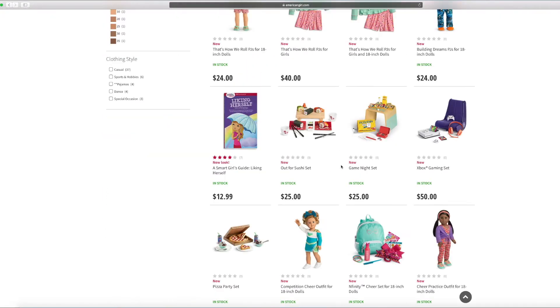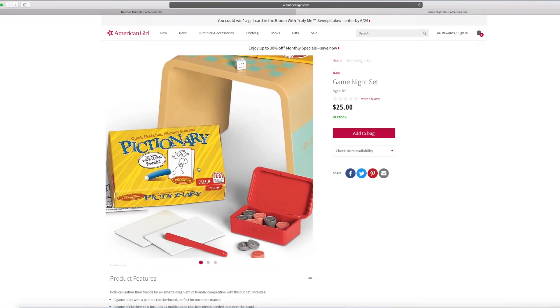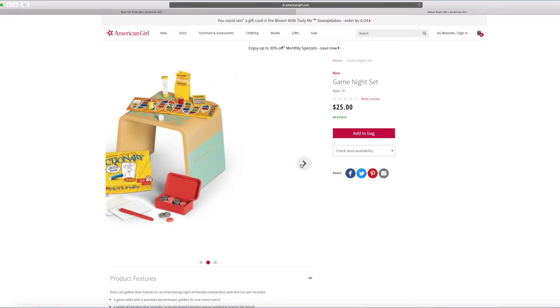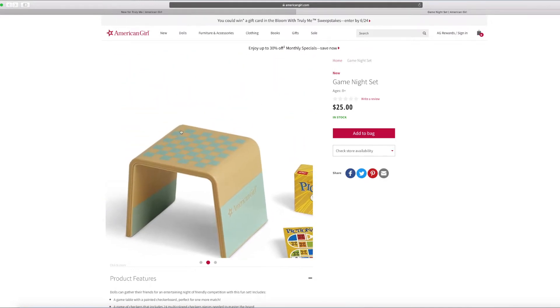And this is the game night set. I can't wait to see what games are inside. There's Pictionary — I love Pictionary. You can draw too. By the way, there's a checkerboard on the table — it's already drawn onto it. And there's some checkers inside the box there.